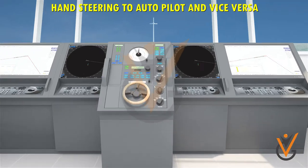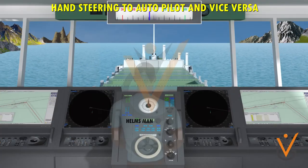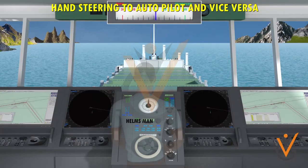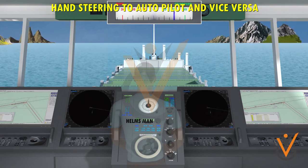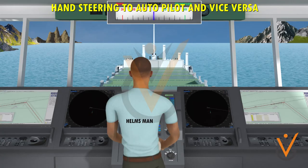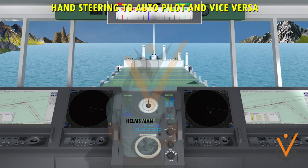Change over from hand steering to autopilot and vice versa. When a ship is in confined waters, in port, or maneuvering, the helmsman steers the ship by hand steering. The helmsman takes orders from the master, the OOW, or the pilot, under the overall command of the master of the vessel.